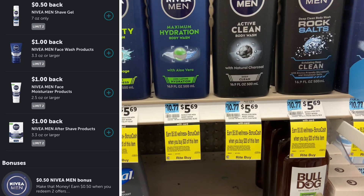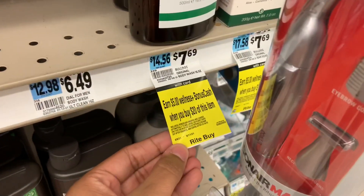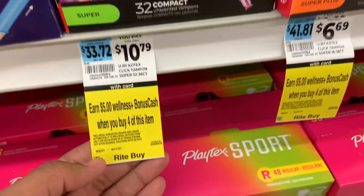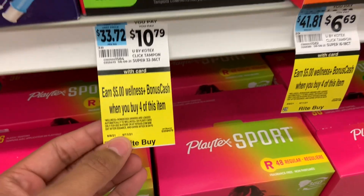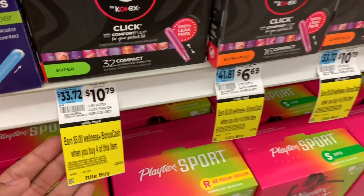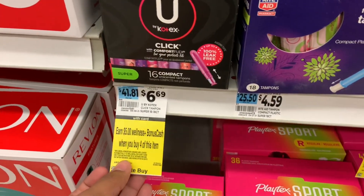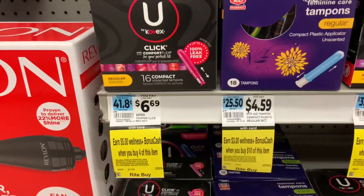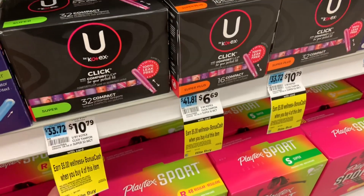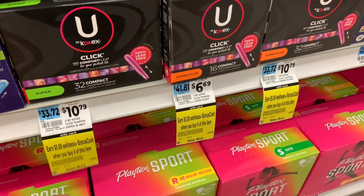Bulldog is also part of the same Nivea promotion — body wash and shaving line included. There's another new deal starting today, August 8th through September 11th on U by Kotex tampons, panty liners, and pads: buy four and get $5 back. This is a month-long deal, so I expect it to improve with weekly sales like buy one, get one 50% off. I'd hold off until coupons are available later in the month for an even better deal.